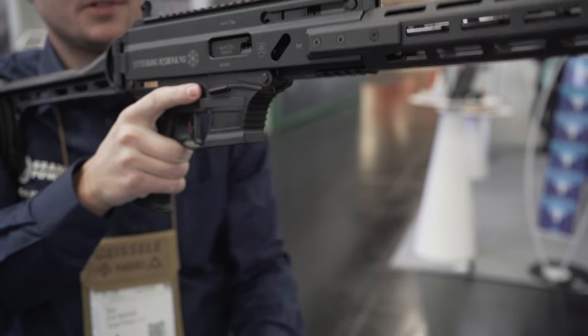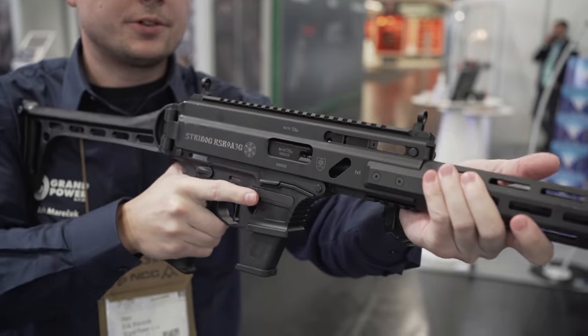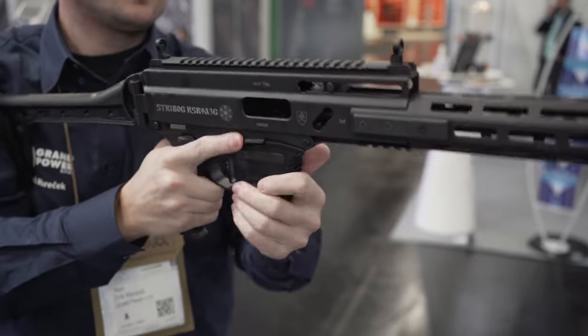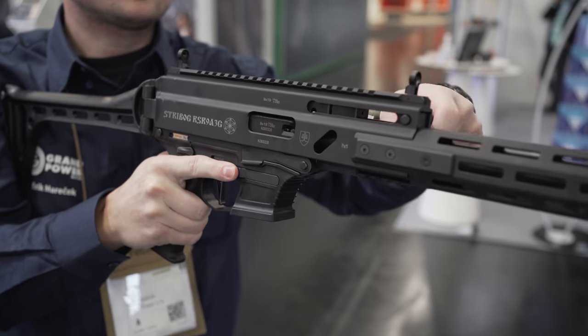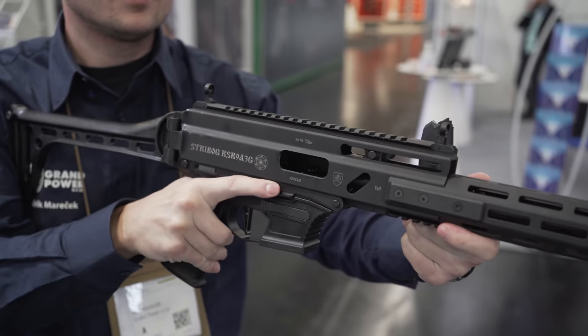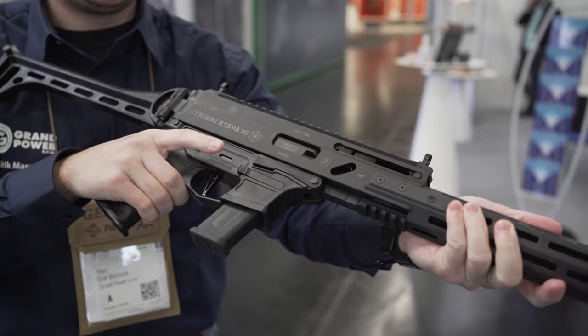I'm not sure which versions are for sale in the US, but for Europe you guys are going to have a lot of different ones. The 16-inch version is going to make sense for the United States because that's the minimum length that you need for it to be considered a rifle and not a short-barrel rifle — a rifle where you can put an actual stock on it. Yeah, exactly, so that would make a lot of sense for you guys to bring that.